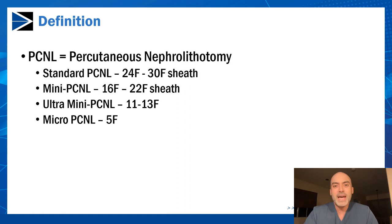Ultra-mini and micro-PCNL are not as commonly seen. They've been described in the literature and are typically 5 French to 13 French. The sheaths, in my opinion, are a little bit small to justify going in through the kidney itself, but for some cases they may be appropriate.